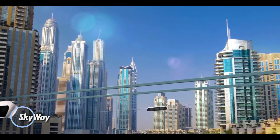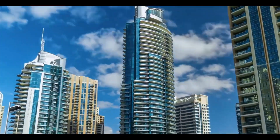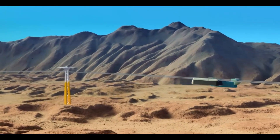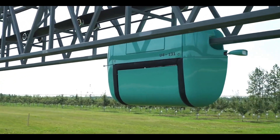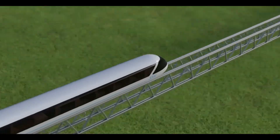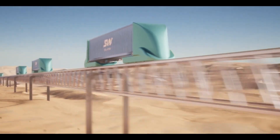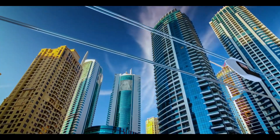Skyway introduces a groundbreaking approach to modern transportation, merging speed, safety, and eco-friendly design in an overground rail system like no other. Capable of reaching speeds up to 500 kilometers per hour, this system is built on elevated tracks that can span distances of 30 meters to 2 kilometers, rising over 10 meters high. Engineered to handle steep inclines with ease, Skyway offers fuel efficiency of just 0.7 to 0.9 liters per 100 passenger kilometers, while keeping construction costs competitive at $2 to $3 million per kilometer.